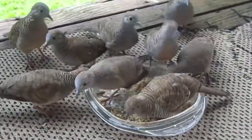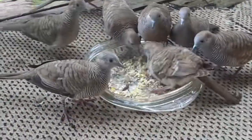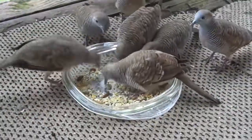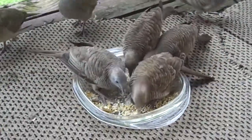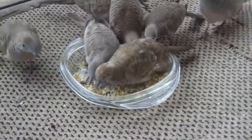They have powder blue faces, and then they have like a coffee cream colored chest. Their feathers on their backs actually do have black on the end of the feathers.